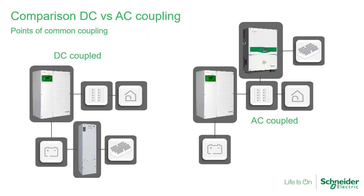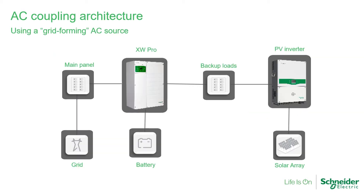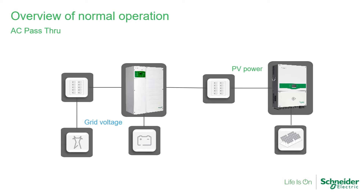In a DC coupled system, the PV energy is regulated through a solar charge controller to a safe voltage for the battery bank. The inverter draws energy from that same DC bus to create AC power for household appliances. In an AC coupled system, the PV energy supplies the AC bus directly. When grid power is present, the XW Pro will pass that power through directly to the AC appliances, and the PV power will offset the demand from the utility. Any excess power will flow toward the grid, and the inverter is also capable of opening up charging to the batteries when needed.